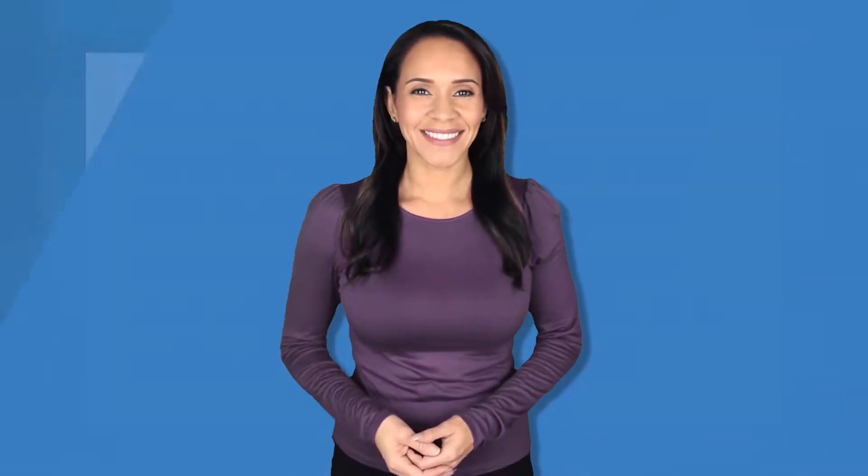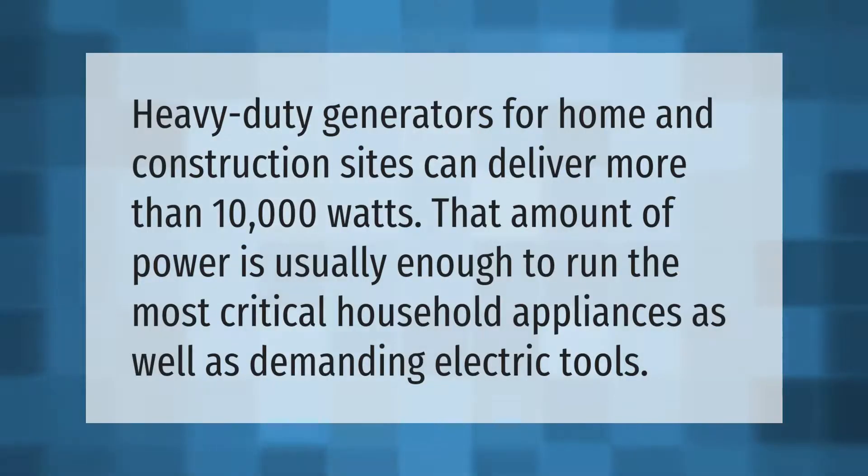Heavy-duty generators for home and construction sites can deliver more than 10,000 watts. That amount of power is usually enough to run the most critical household appliances as well as demanding electric tools.